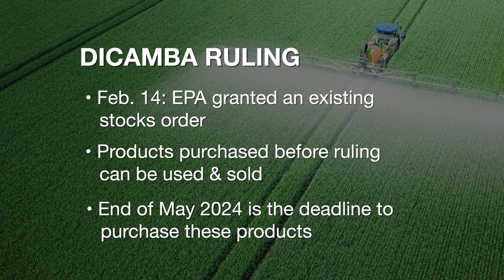We were able to get that through — February 14th, EPA came back and said they would issue that existing stocks order. So what does that mean? Anything that the farmer already has that's already in the chain of custody and has been planned for use this year can be sold still. You still have up till the end of May to purchase those dicamba products.